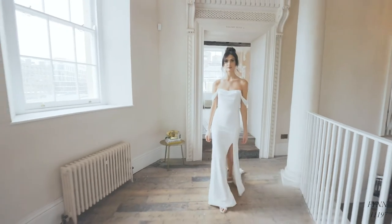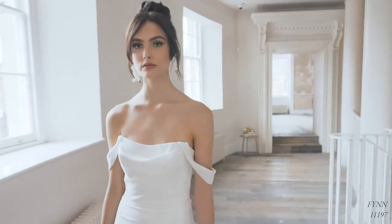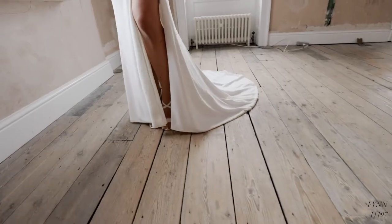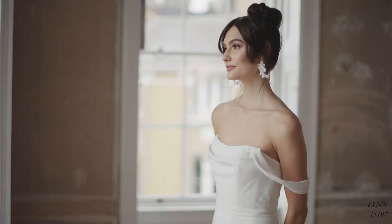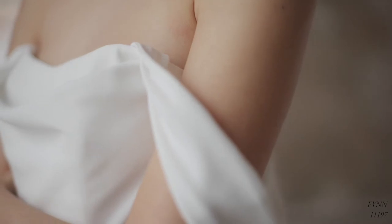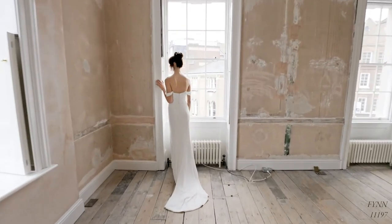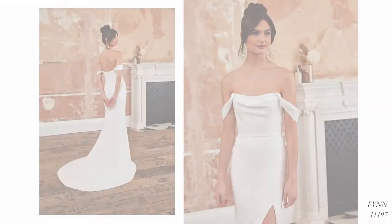Finn, style 1197, is a clean and contemporary crepe fit and flare gown with a soft and feminine cowl detail at the neckline. Detachable draped off-the-shoulder crepe straps really frame the shoulders and the hourglass-enhancing skirt offers on-trend sex appeal with its enticing side slit. This is a great example of a less-is-more look that's really going to take people's breath away. And if the slit is perhaps a bit too daring, you can order it without as style 1197SD.